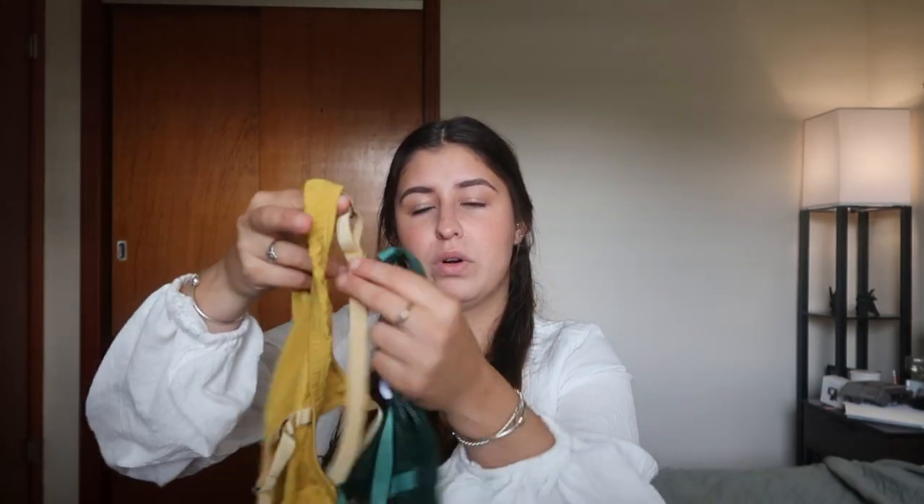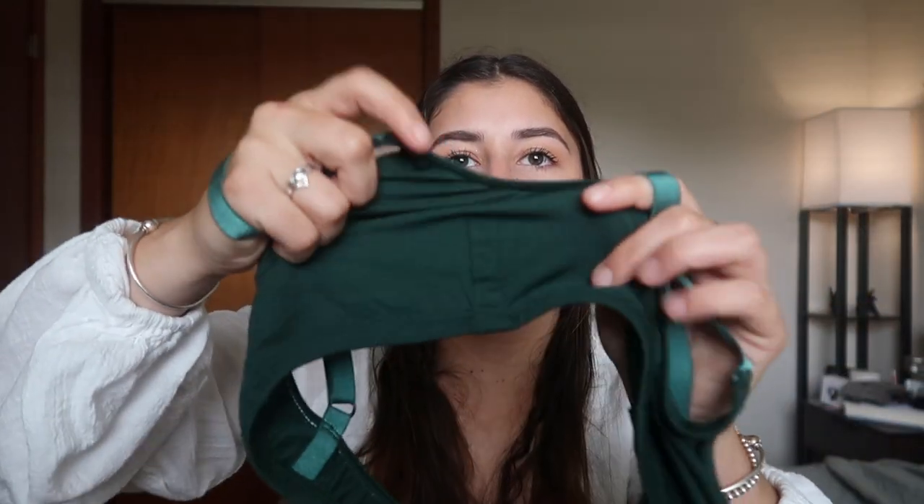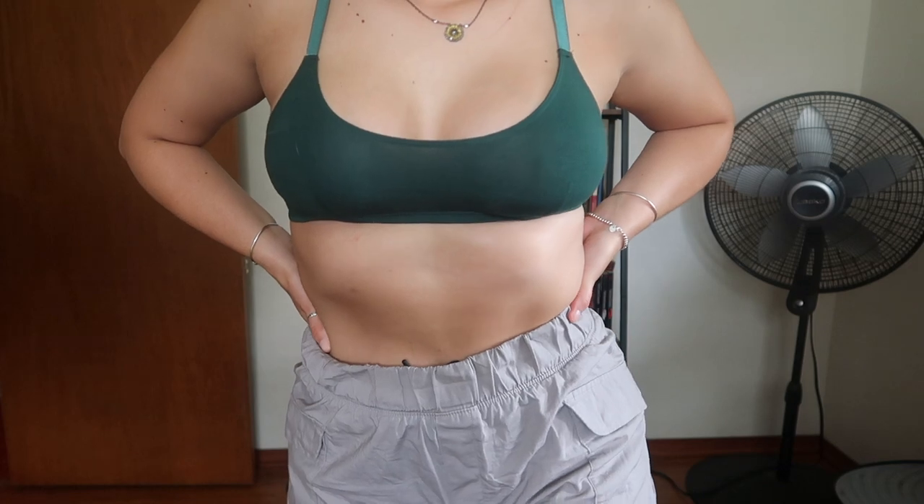The next brand I have to talk to you guys about is Jonesy NYC. These are my new favorite bras. They have two different types — these are the sporty ones with thinner straps. I haven't tried their underwear or bathing suits yet, but if I do I'll definitely update you guys. Basically everything from Jonesy is made in the USA and made out of modal, which is a wood pulp-derived fabric. The first bra I have is the pine green bra — they're so soft and stretchy. I got it in a medium and I'm obsessed.